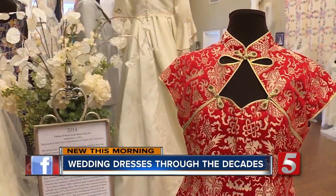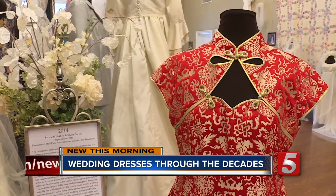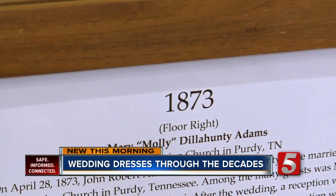This bride's husband is from China, and her reception dress is the typical Chinese red. The sheer age of some dresses is amazing, too.